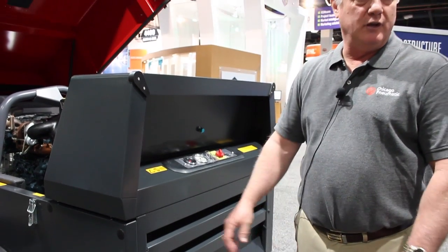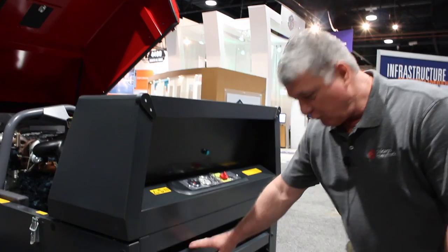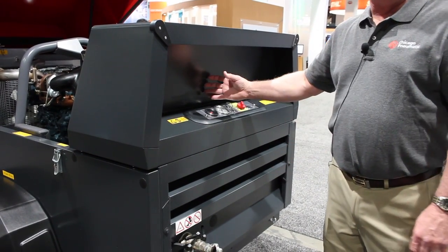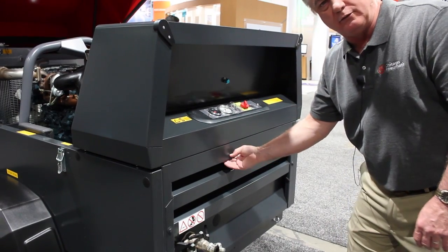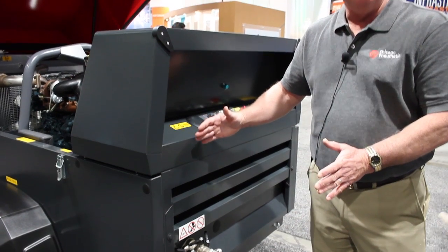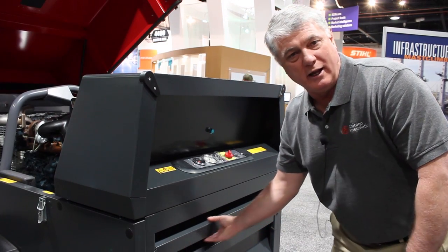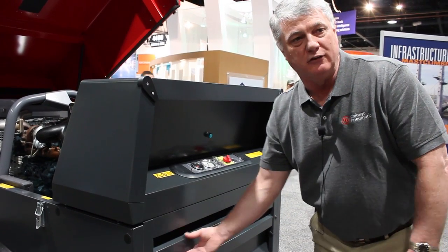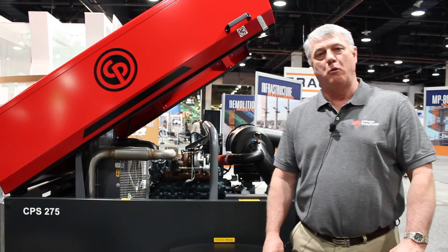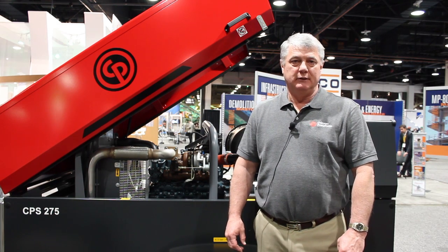This enclosure for the 275 compressor is a very sound suppressed enclosure package. If you notice the louvers on the inlet side of the enclosure package and on the discharge end, we have a full almost eight-inch louver that blocks line of sight and is foam sound suppressed. No one else in the industry offers this kind of sound suppression in this size package. For more information on the Chicago Nomatic portable energy product line, please visit cp.com on the internet.